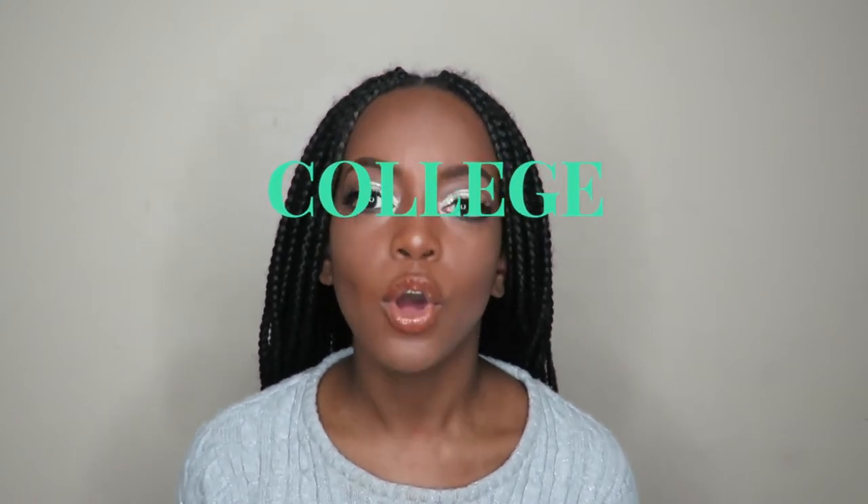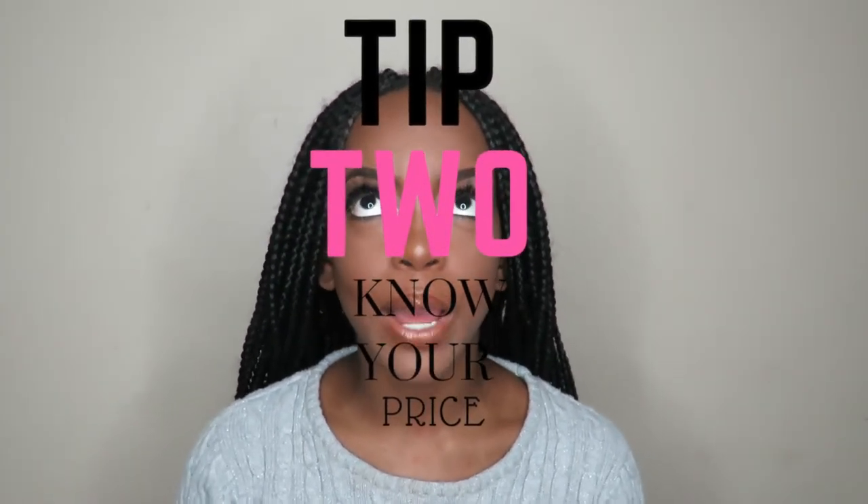Start early — you have SATs, you have college to think about. You don't want to be stressing out your senior year about a dress. Nine times out of ten, if you start at the last minute you probably will be stressed, and that's not what you should be worried about. Trust me, that's the number one tip: start early.